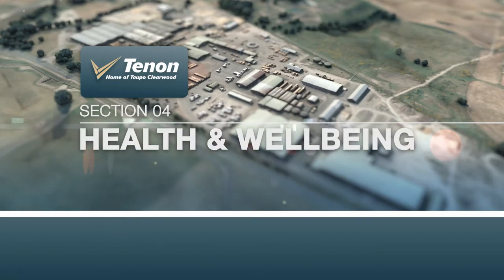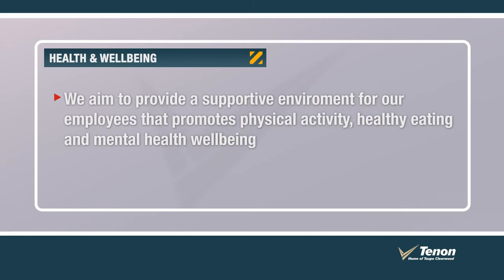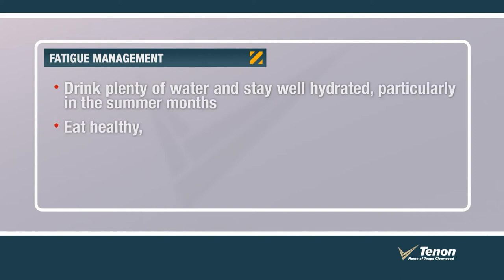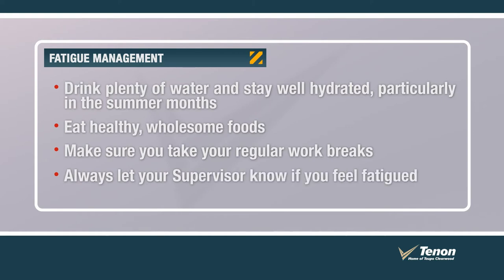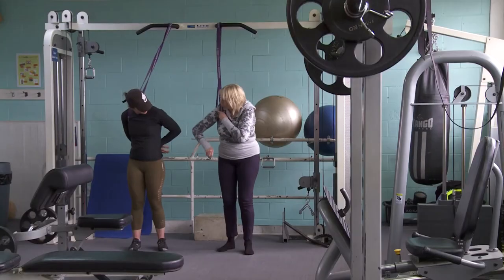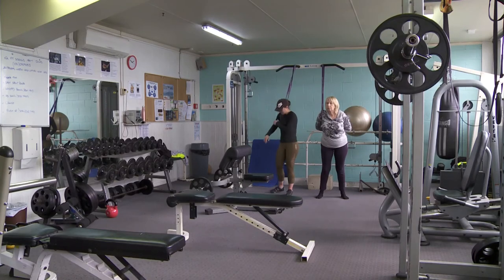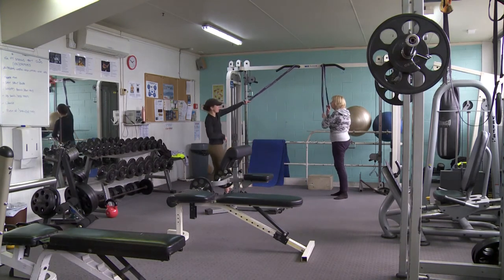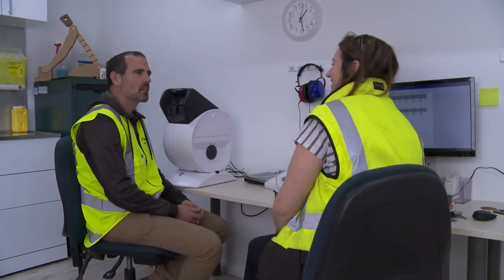We aim to provide a supportive environment for our employees that promotes physical activity, healthy eating and mental health well-being. To prevent fatigue at work: drink plenty of water and stay well hydrated, particularly in the summer months; eat healthy wholesome foods; make sure you take your regular work breaks; always let your supervisor know if you feel fatigued. We encourage regular exercise — we have a gym on site that employees can access if they are members. The gym also has a part-time personal trainer who can provide good guidance on health, well-being, exercise and fitness. We also have a part-time occupational health coordinator who can offer good advice on how to improve your current health and well-being.